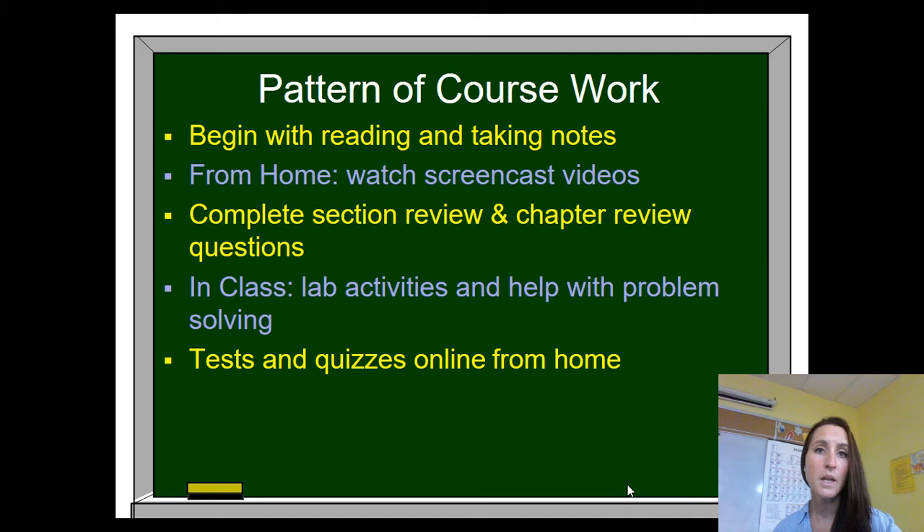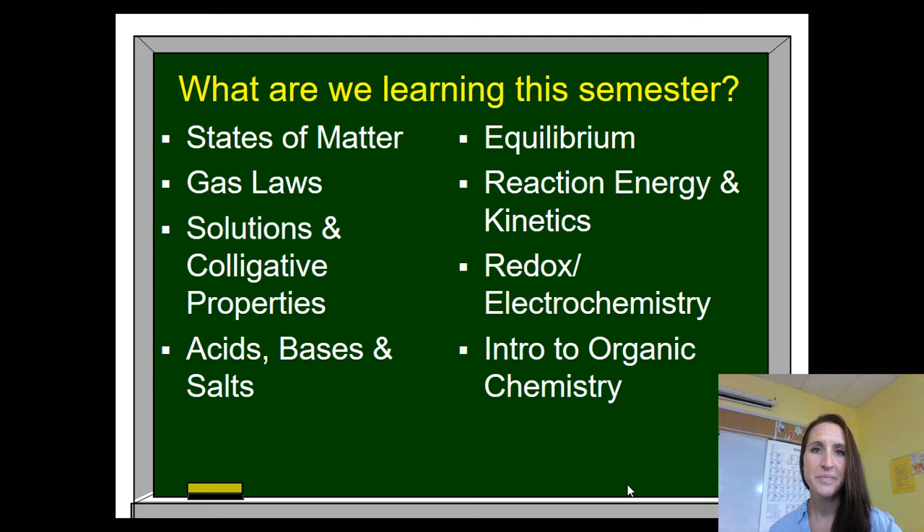Students will still be completing section review and chapter review questions from their textbook. Their tests and quizzes — their assessments — will be taken from home this semester. So on the days where your students are home, they may take a quiz or a test. There'll be a time limit on it, and of course I expect them to follow the honor code even when they're home.